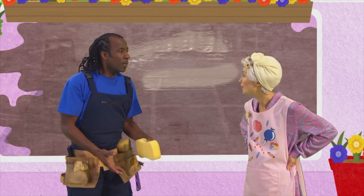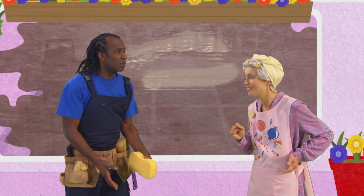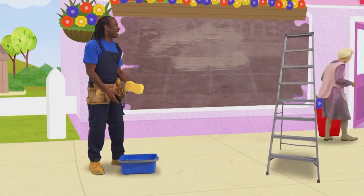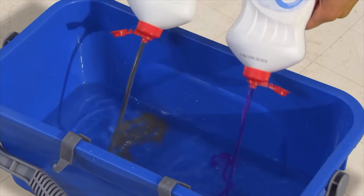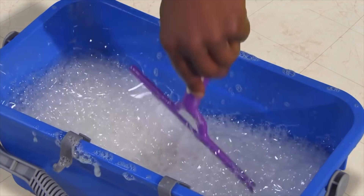Hold on, I remember. Window cleaners use soapy water when they want to get windows nice and clean. I've got plenty of water, but I haven't got any soap. You haven't got anything to make my water soapy by any chance, have you? I've got just the thing. I'll be back in two shakes of a lamb's tail. Perfect. Sparkling windows, here we come.